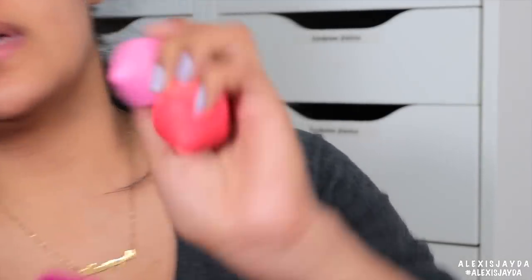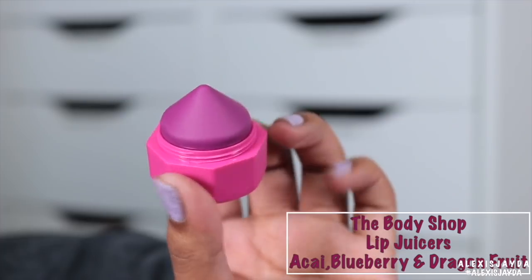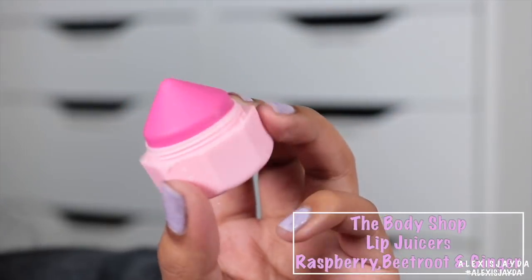This says The Body Shop lip juicers — get pretty with these 100% vegan moisture-boosting balms, scented with irresistible smoothie-inspired combinations. These are cute, they're shaped like little pencils. So this one is dragon fruit. This one is raspberry, ginger, and bare root — that feels so cool.